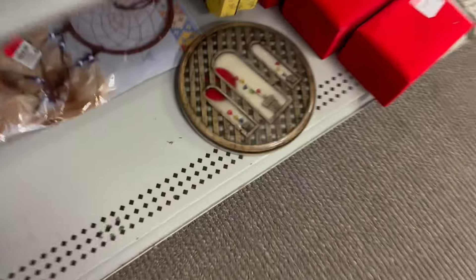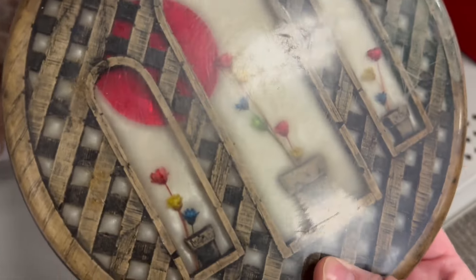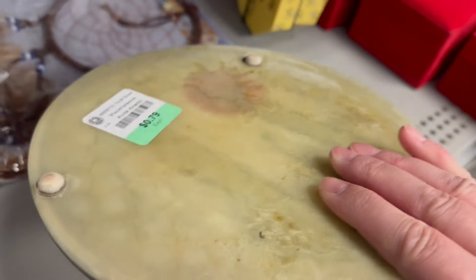It disappeared around the corner — I wanted to see what this was. Looks like it's a coaster, but it's a little worn though. Kind of pretty. $0.79.